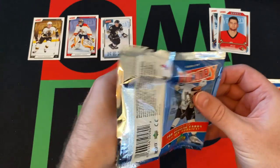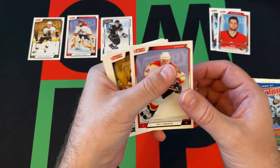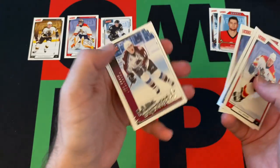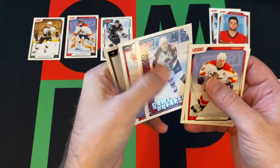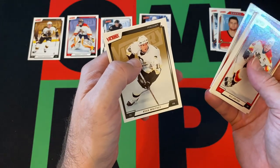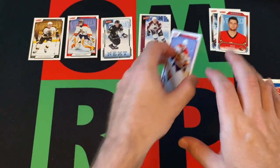Next pack: Olli Jokinen, Andrew Raycroft, Michael Ryder, and our Game Breakers card is going to be Joe Sakic — so not a bad one. Then David Aebischer and Ryan Whitney to round things out.